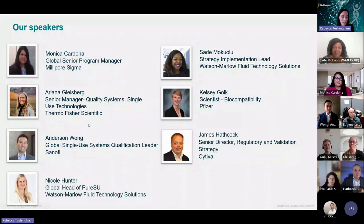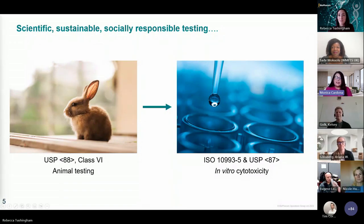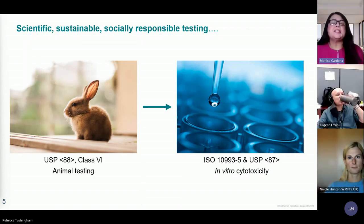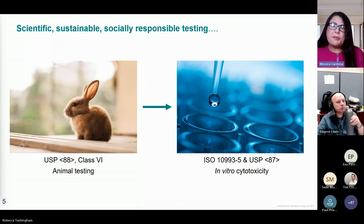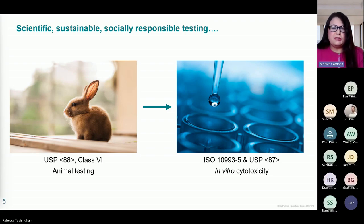I'm going to hand over now to Monica to get us started. Very happy to be here today to talk about this topic that is dear and close to my heart. All of our organizations have sustainability programs, and where this topic fits is really under social responsibility and bioethics. It's really looking at how we are qualifying our materials for single use, ensuring that we are being scientific, sustainable, and socially responsible when we are doing this material characterization.